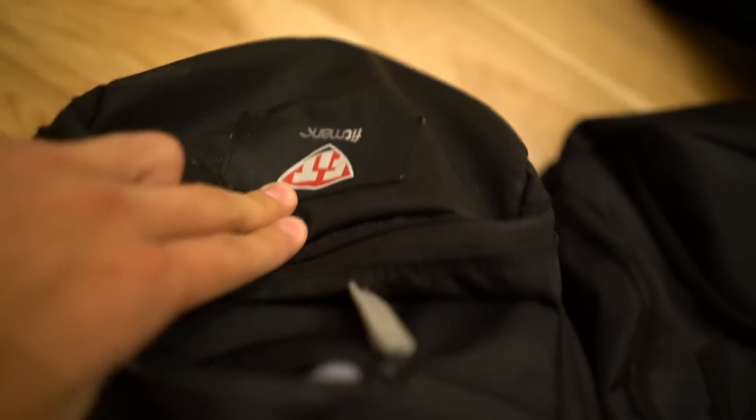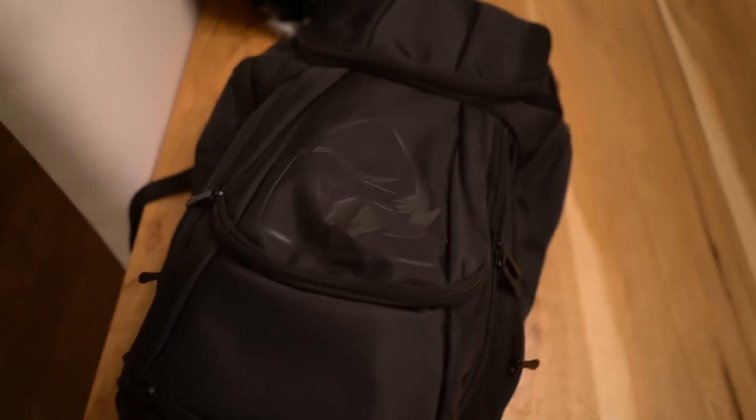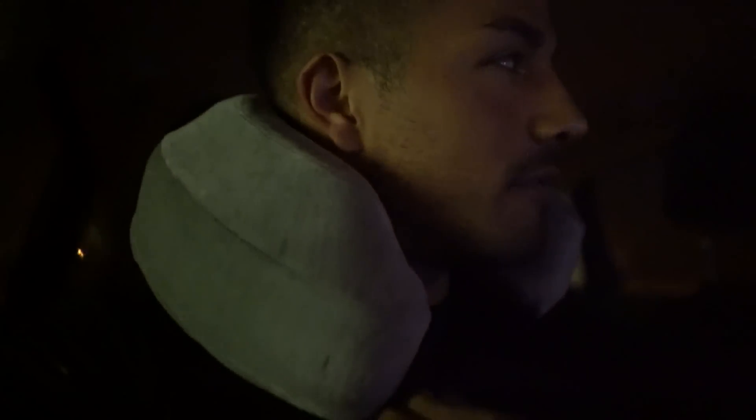Okay, so today is attempt number two to get to LA. I'm about to transfer all of my stuff from this backpack. Say hi mom. Hi. Today it's 5:15 in the morning and my mom is taking me to the airport because I didn't want to park the truck there for two weeks — it just costs a lot of money. So mom's nice enough to bring me.